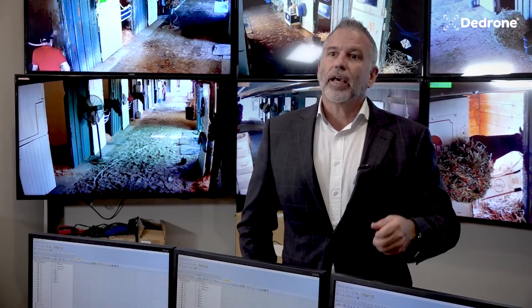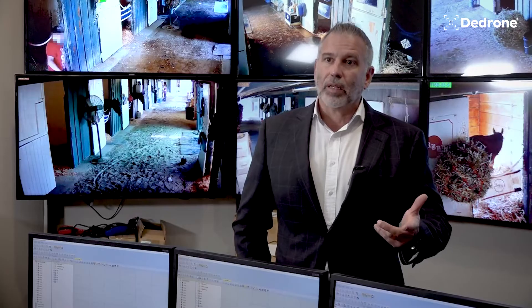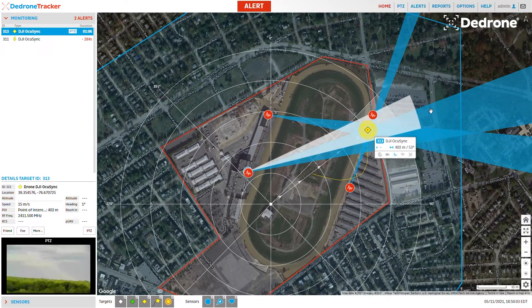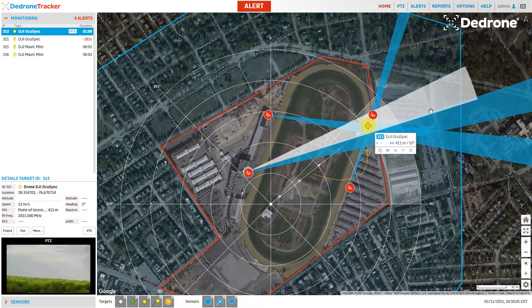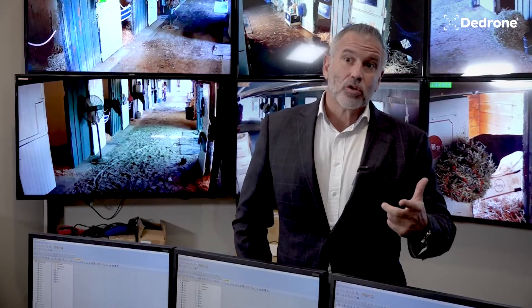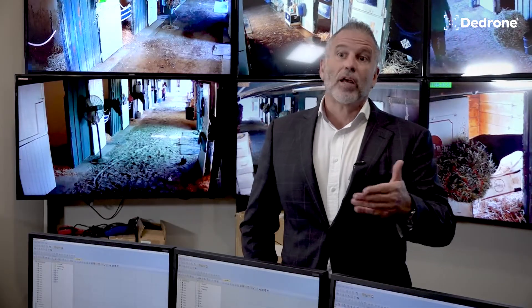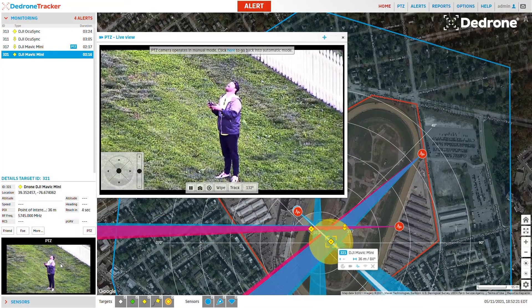When an alert comes in, I get a notification on my phone or my laptop, depending on where I'm at. I can quickly pull up the feed that D-Drone's providing, and it can show me what kind of drone it is, what kind of payload it has, the location of it, and the location of the controller — which is another important feature with D-Drone.